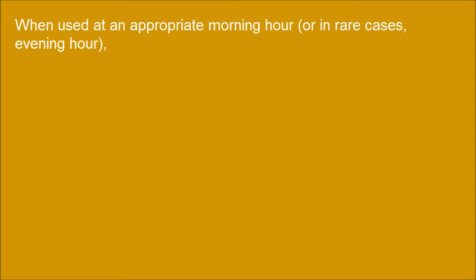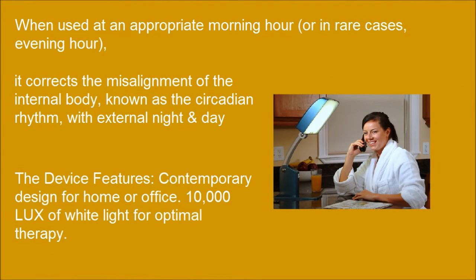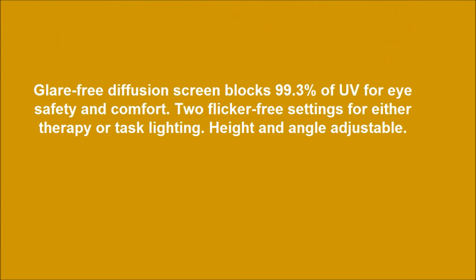When used at an appropriate morning hour, or in rare cases, evening hour. The device features contemporary design for home or office with 10,000 Luxe of light for optimal therapy. The glare-free diffusion screen blocks 99.3% of UV for eye safety and comfort, with two flicker-free settings for either therapy or task lighting. Height and angle adjustable.